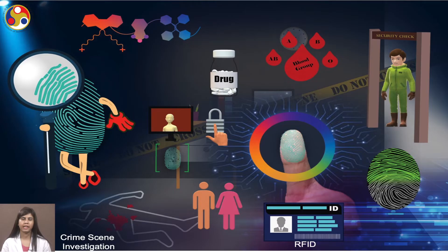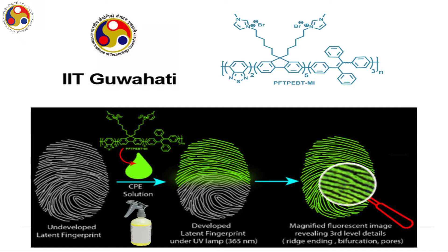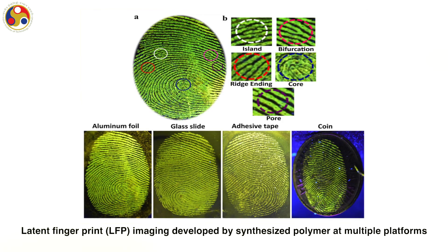Fingerprints are not just patterns — they are chemical identities. Fingerprint impressions made by papillary ridges on the ends of the fingers and thumbs are unique to every human being and do not alter with growth or age. Hence, they can be applied for human and illicit drug identification and investigation of criminals. IIT Guwahati has developed a conjugated polymer for development of fingerprints at multiple platforms. The fingerprints are developed by spraying the polymeric solution on the desired surface, and magnified fluorescence images reveal third-level details under UV lamp — such as island, ridge ending, core, and pores.